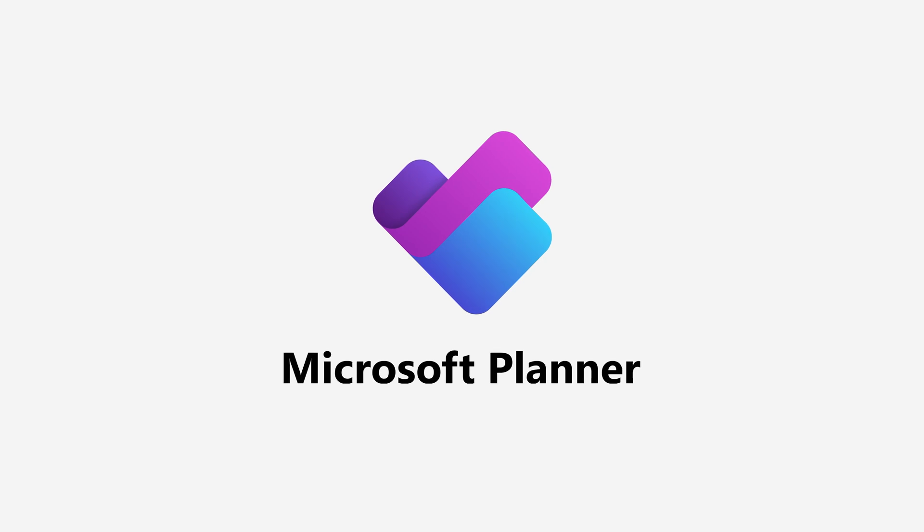Last but not least, we thought this would be a great time to introduce a fresh facelift for Microsoft Planner. Let me introduce to you the new logo for Microsoft Planner. A lot of thinking went into this from the colors and the shape. We wanted to evoke the feeling of all three of these things coming together, and if you pay attention, you'll see nods to the heritage of each one of these apps in the new logo.